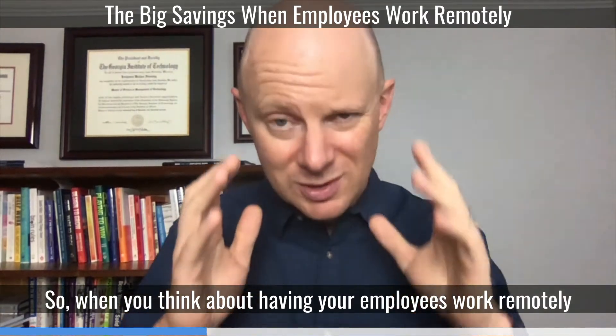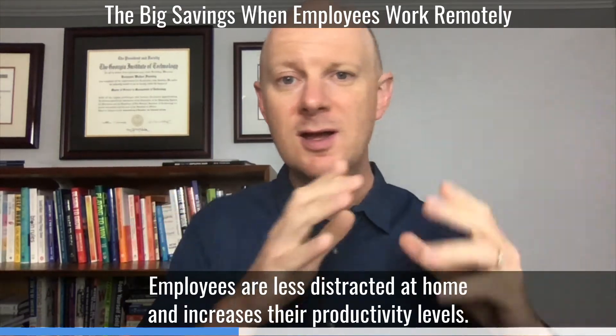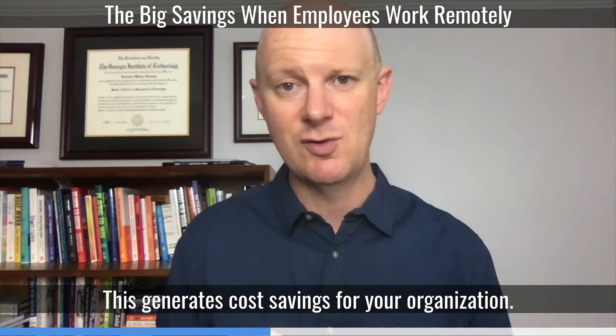When you think about having your employees work remotely, think about these four key factors. Number one is productivity. Employees are less distracted at home, which increases their productivity levels and generates cost savings for the organization.